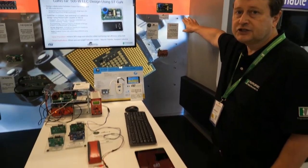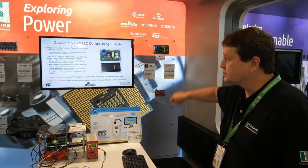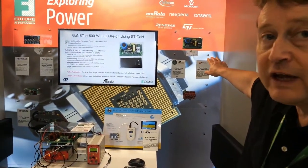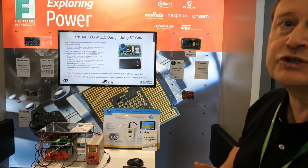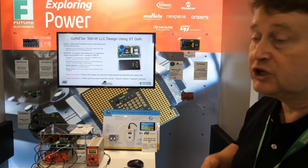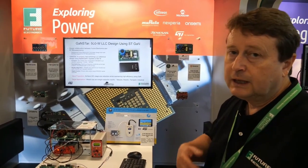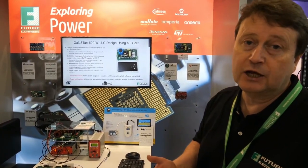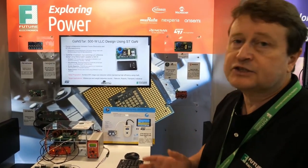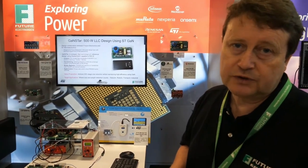It's a resonant LLC DC-to-DC running up to 500 watts. The advantage of switching faster using GAN technology is to reduce the size. We reckon that switching at around 250 kilohertz at full load, compared with 70 kilohertz or 100 kilohertz with comparable silicon solutions, you can get the size down by around 30 percent — and that's what we're seeking to demonstrate with this design.